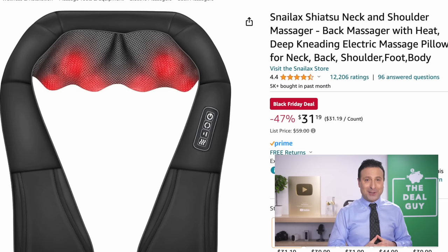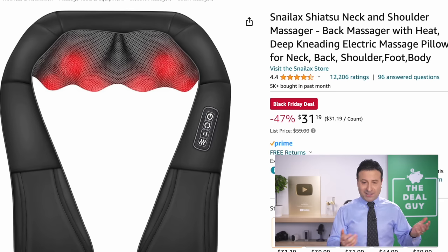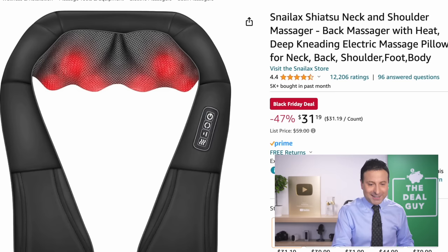The Shiatsu neck and shoulder massager that you see right here is a good giftable item at $31. I hope you had a great Thanksgiving — maybe it built up some stress. It depends on your relatives, but $31, I had a great Thanksgiving.